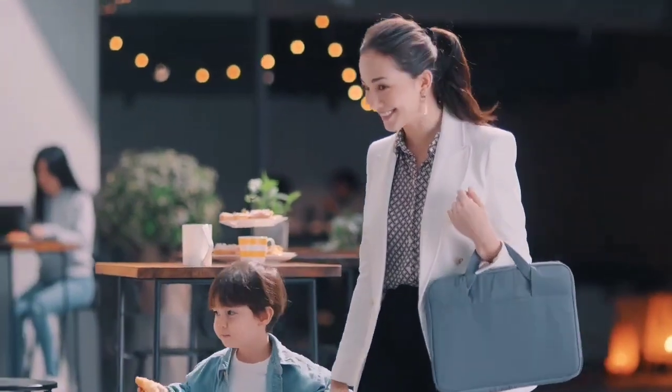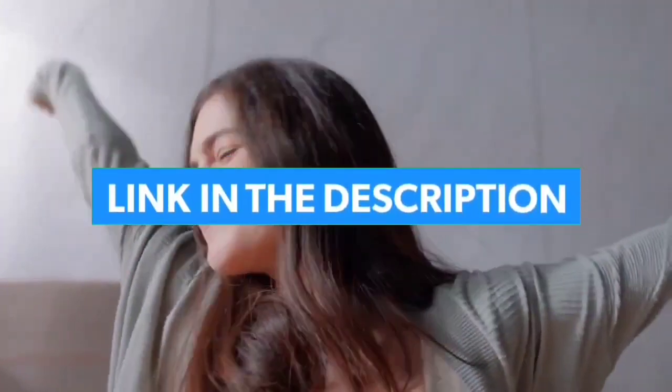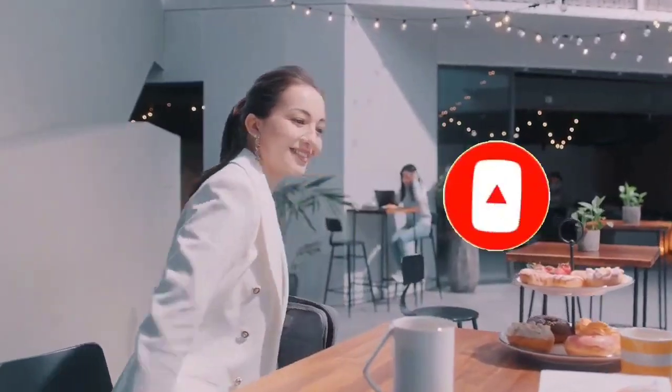That's all for Top 7 Best Laptops for Teachers 2023. The links to all products are given in the description, which are updated for the best prices. Subscribe to our channel for more videos. We will meet in the next video. Till then, take care. Bye.